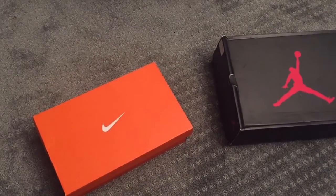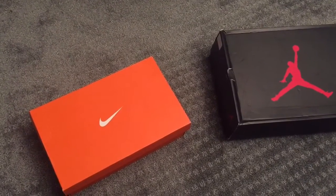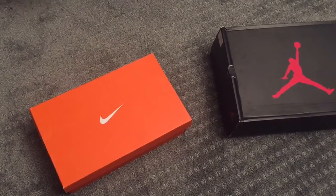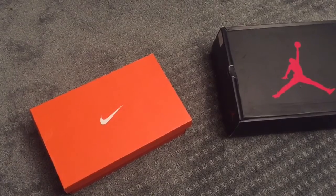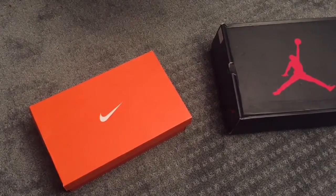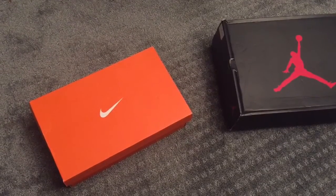What's up everybody, it's V Sneaks and we're back with another one. Today's gonna be a trade video — my friend saw me wearing these shoes and was like 'I have a trade for you.' I said okay, what trade do you want? He said he'd give me these shoes, and I was like, oh shit, that's a pretty good deal. After talking a couple days, we decided to do the trade.